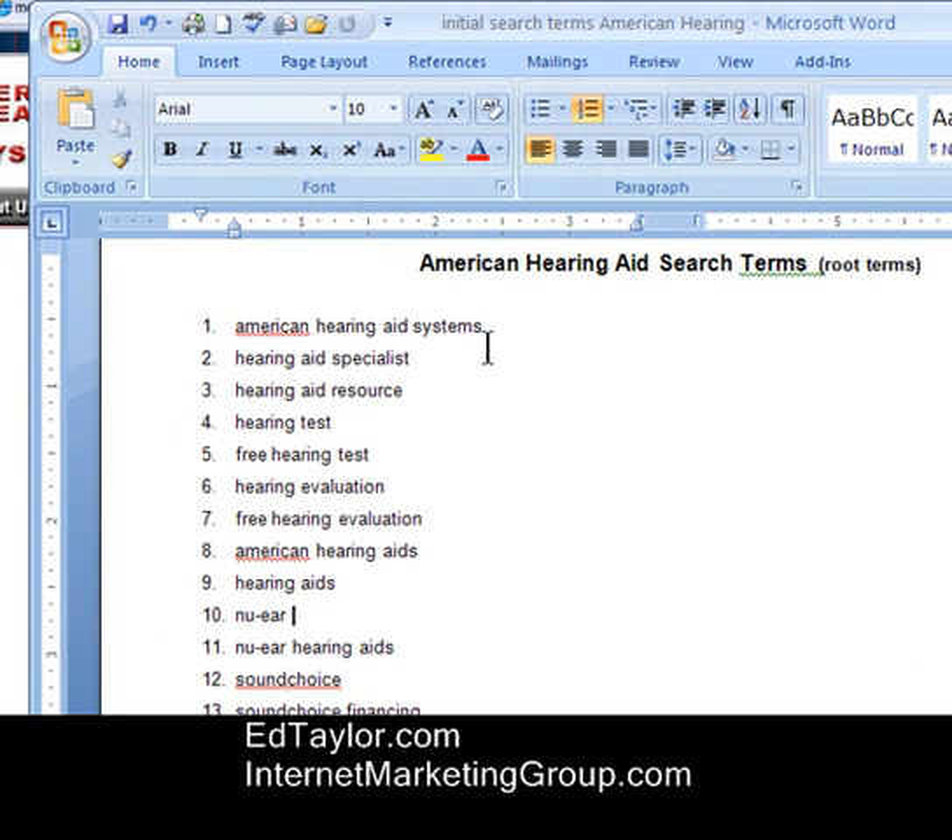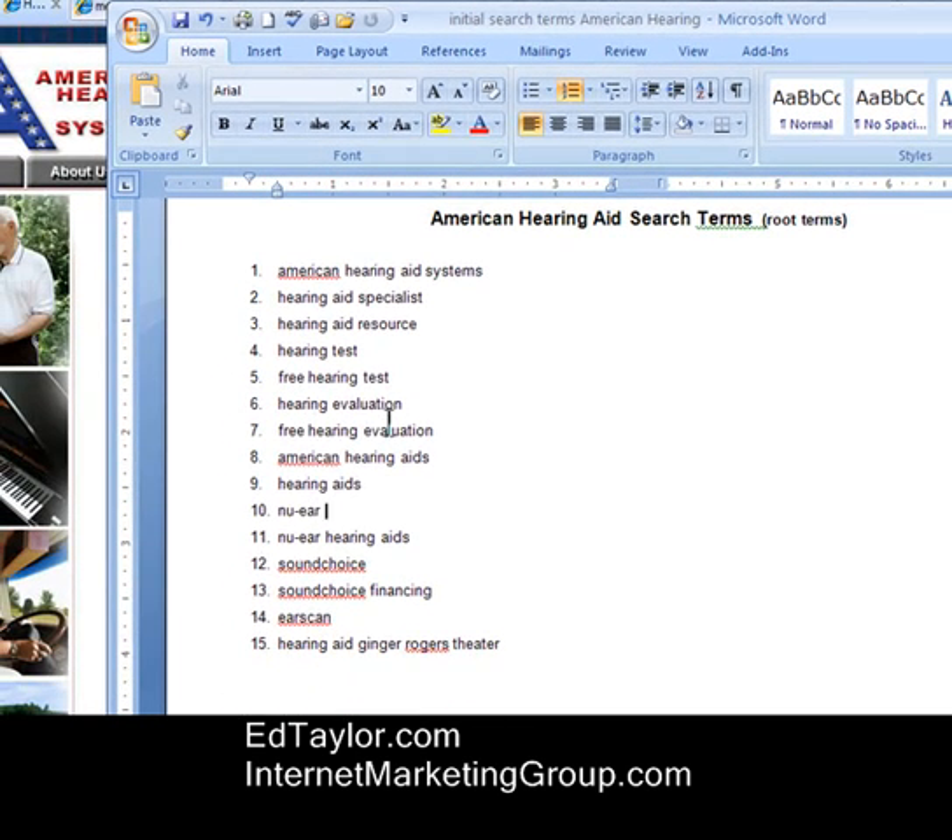American Hearing Aid Systems — that's the company name, so we certainly wanted to rank on that. And then here are a bunch of other terms from our research: Hearing Aid Specialist, Hearing Aid Resource, Hearing Aid Test, Free Hearing Test, Hearing Evaluation, Free Hearing. You get the idea — a long list of diverse terms that people are actually searching on.